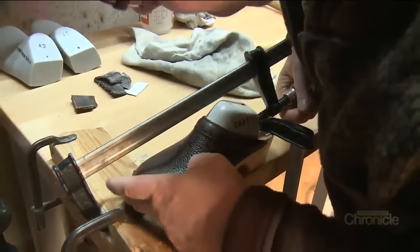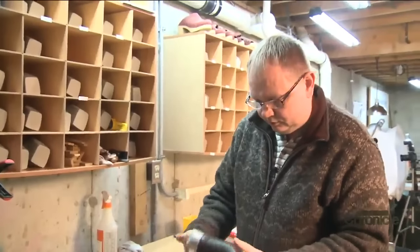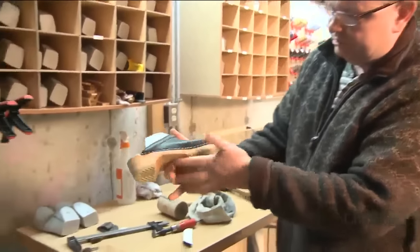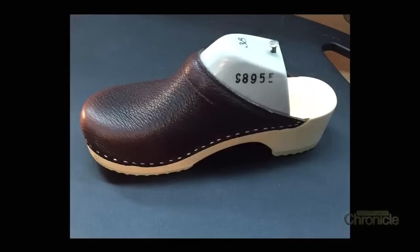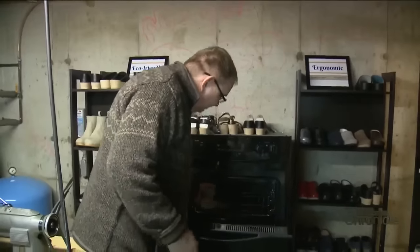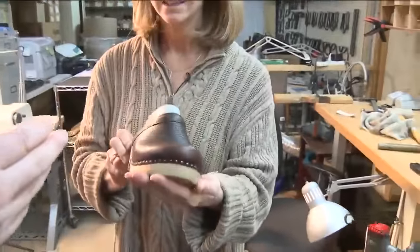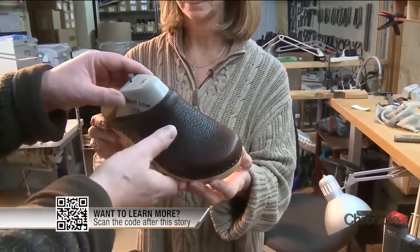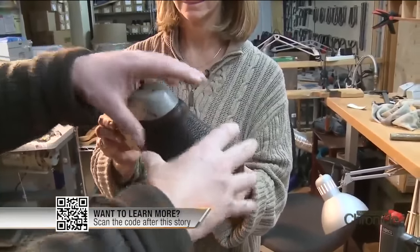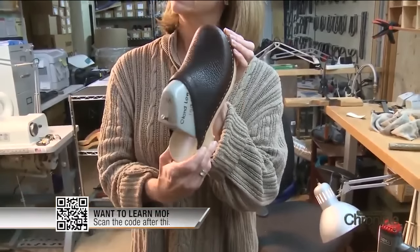Craftsmanship in every detail — wood and leather emerging as a one-of-a-kind piece of art. That's the final shape. Each clog sits overnight so moisture can escape, then into the oven for about an hour. Once the leather cools down, that shock effect between the difference between hot and cold actually locks the fibers in the leather, so now the shoe will retain its shape.